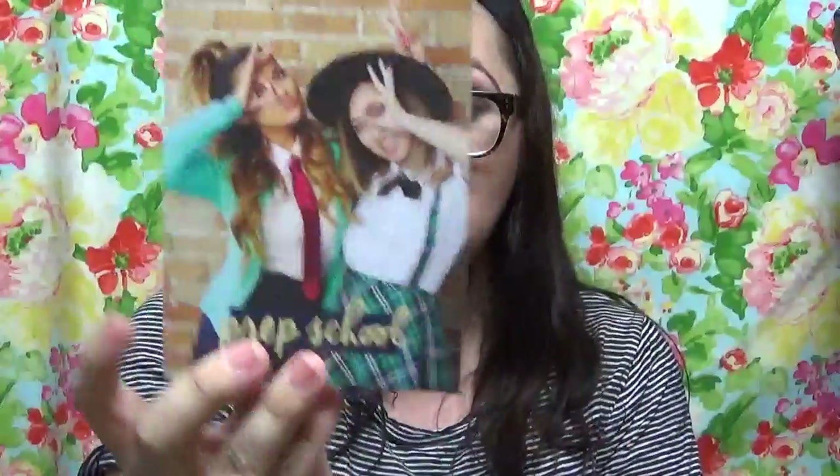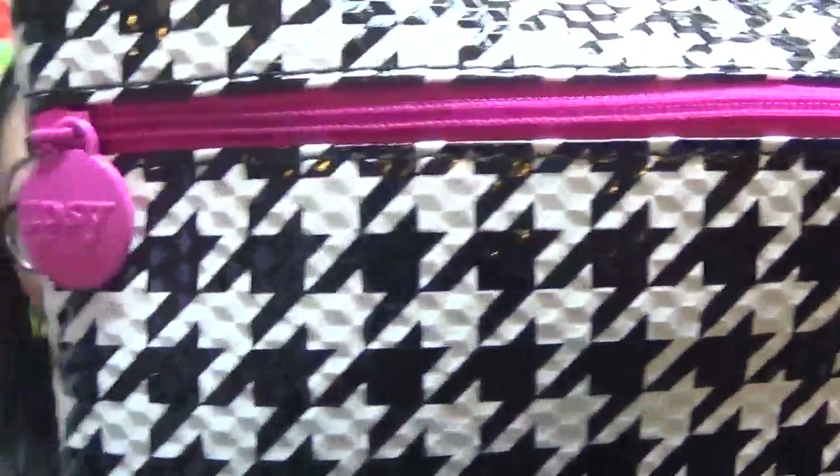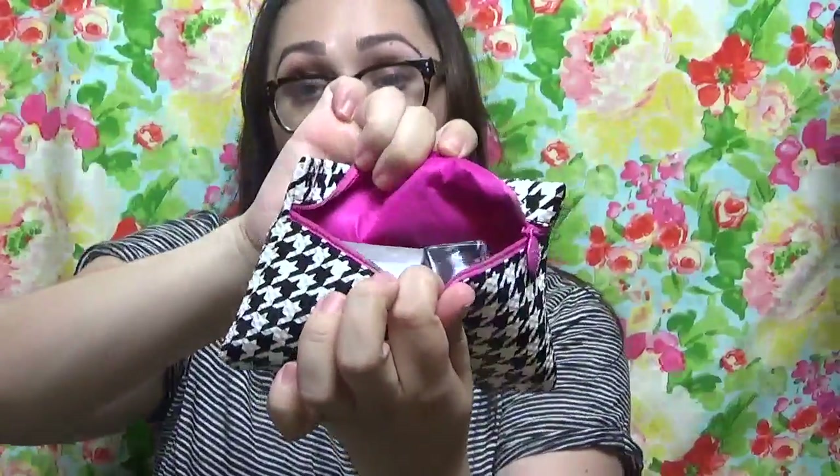How cute! And this is the bag. It's a gorgeous houndstooth — it's kind of embossed — with a pink zipper, and 'Ipsy' right there. On the inside it is pink, of course. Pink is my favorite color, so thanks Ipsy.